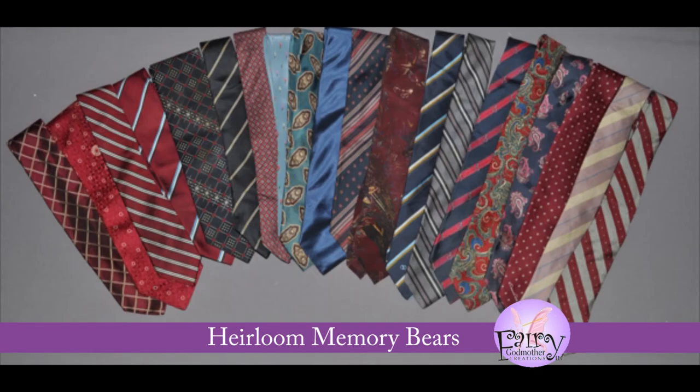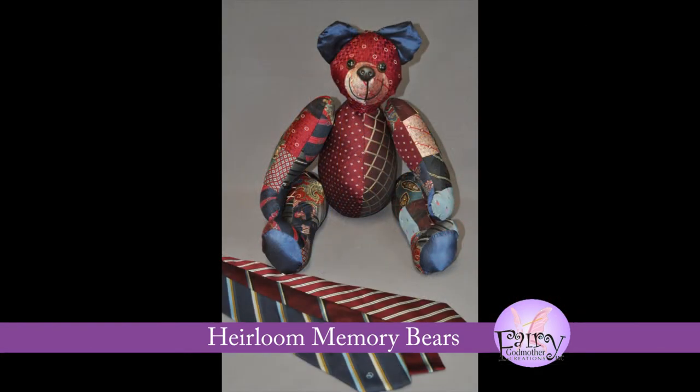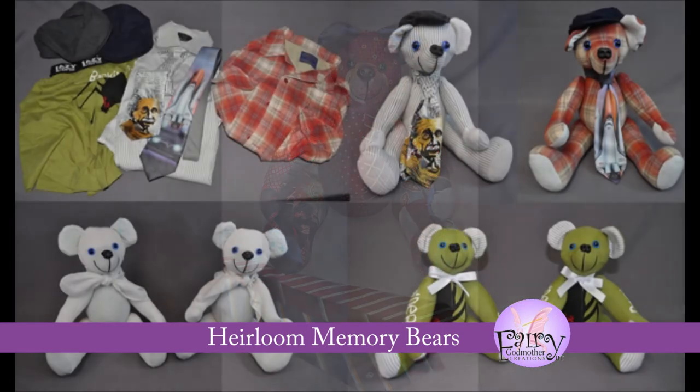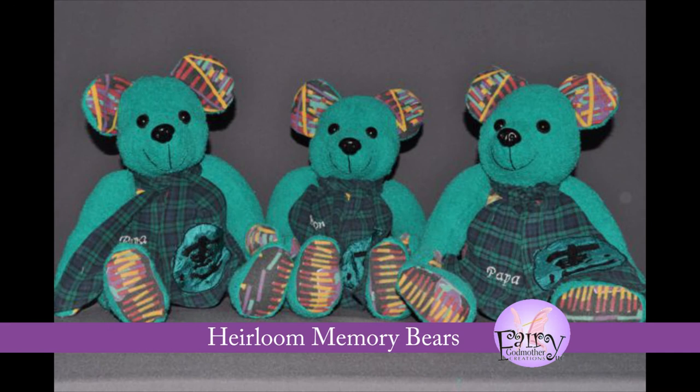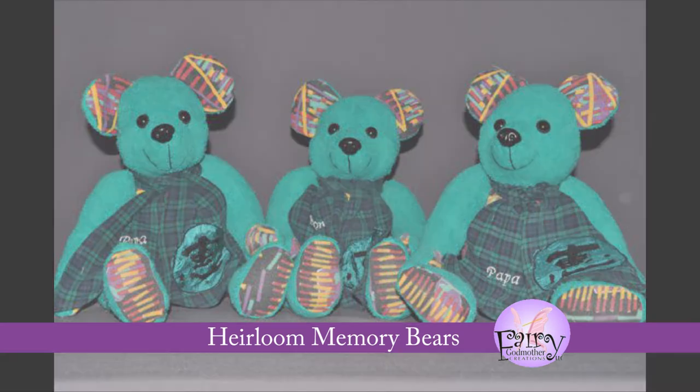Many people like to convert a loved one's clothing into heirloom memory bears. You can use just about any kind of fabric, including pants, shirts, dresses, suits. Most people like to send clothing that the family remembers most, or that has some special significance.